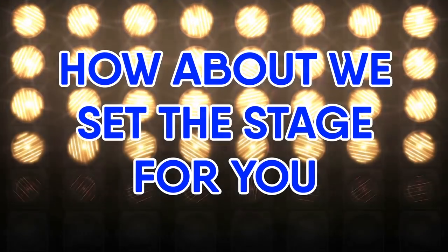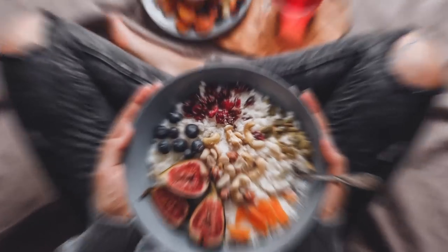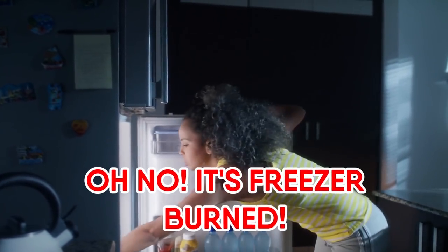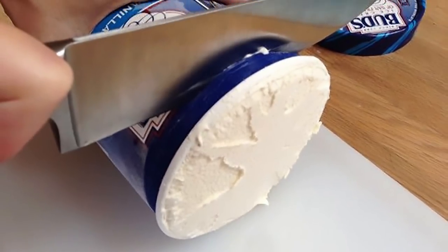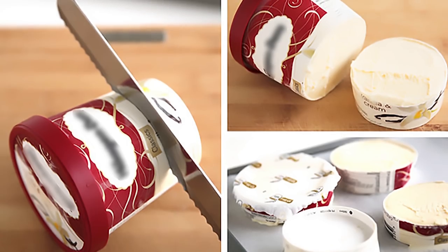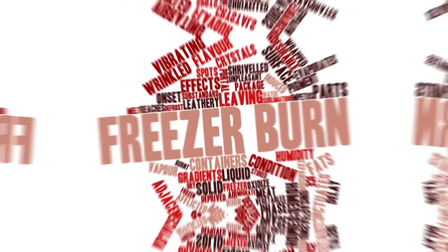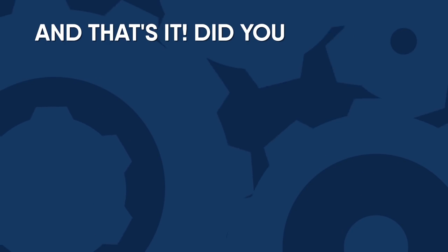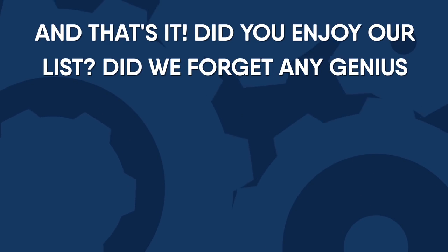Number twenty-two: ice cream. Let's talk about freezer burn. Your significant other just broke up with you, you need comfort food, and you rush to the freezer — but the ice cream is freezer burned. This simple life hack is just for you: keep cutting down the ice cream container as you go. That way you'll reduce the amount of exposure the ice cream has, which is the reason you get freezer burn in the first place.